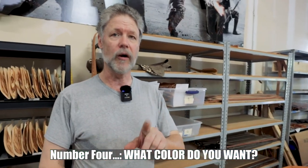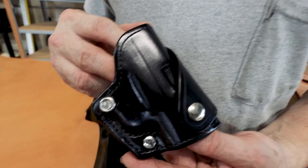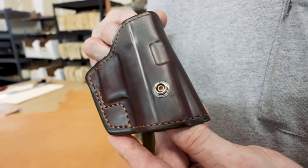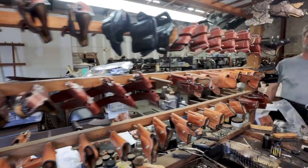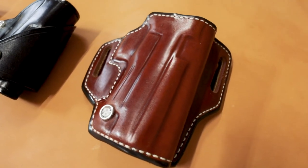Number four: color. We have three main colors — the natural oil finish russet brown, which is the most popular and what you'll see in most of our catalog pictures; black, never a problem; and dark chocolate. We can do other colors, but those are the three main ones we work in for regular cowhide. Once you get into exotic skins, there are all kinds of different colors, textures, and materials — you can go down a rabbit hole. With lizard or shark, for example, you can still have different color options.